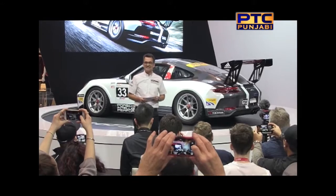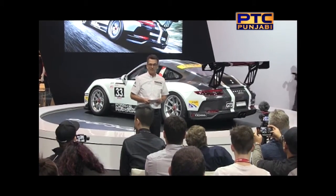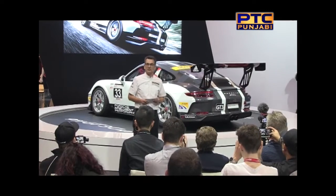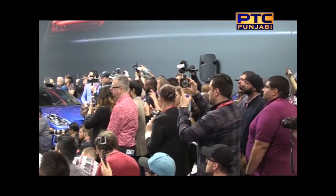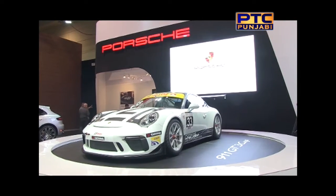This vehicle will be racing in the 2017 season of the Ultra 94 GT3 Cup Challenge Canada by Yokohama. It gives me great pleasure to introduce Sean McCaig, the 2016 Series Gold Cup winner. He has already announced he's going to race in the new car for 2017. Welcome, Sean.